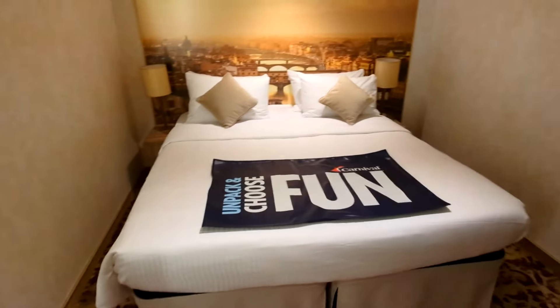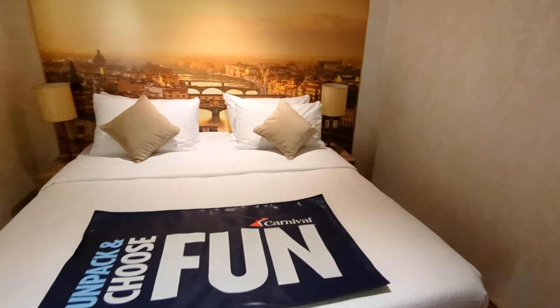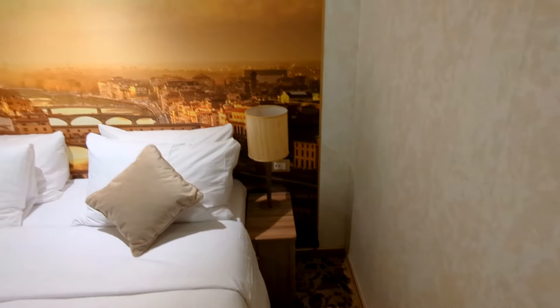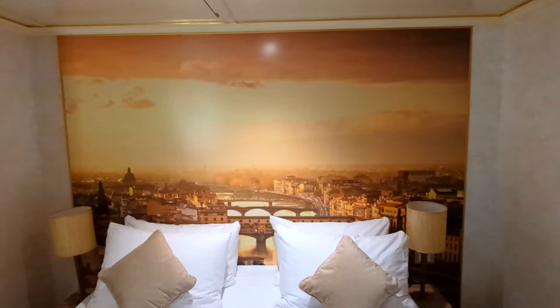You've got your two beds pushed together to make a queen — they can be separated. On the right-hand side you can see there are two USB plugs on that one side next to the nightstand, and you do have a mural of Florence as your headboard.